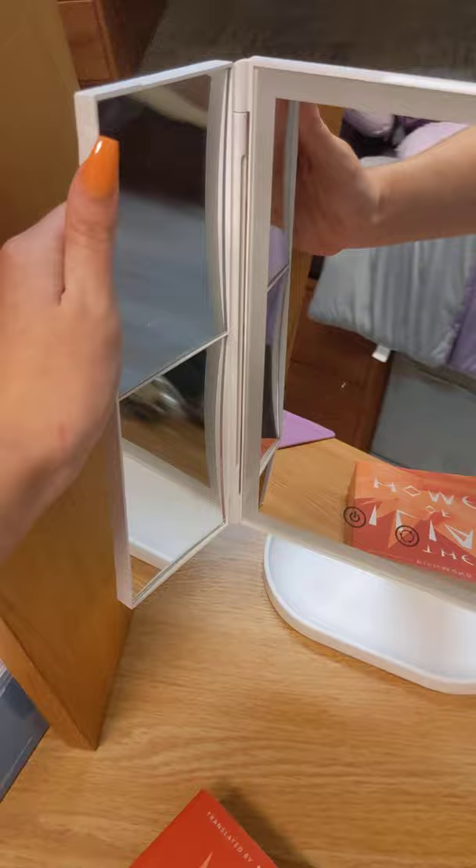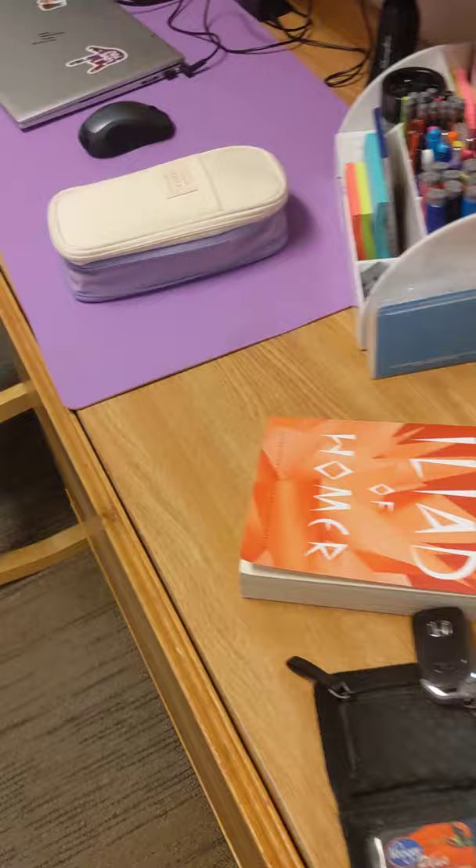Here's my makeup mirror. It's really fancy and it lights up. It runs on batteries and I had to send my dad to go get batteries cause we forgot to bring them.